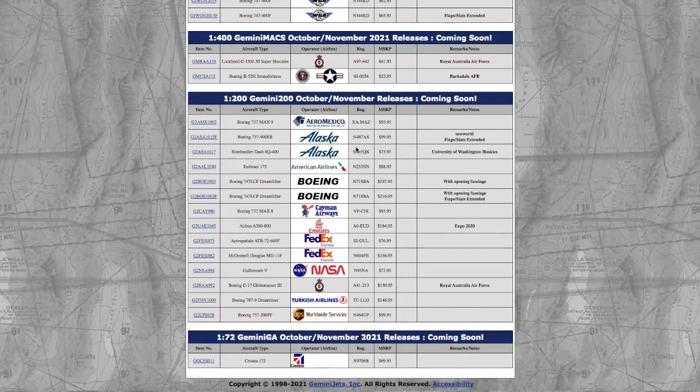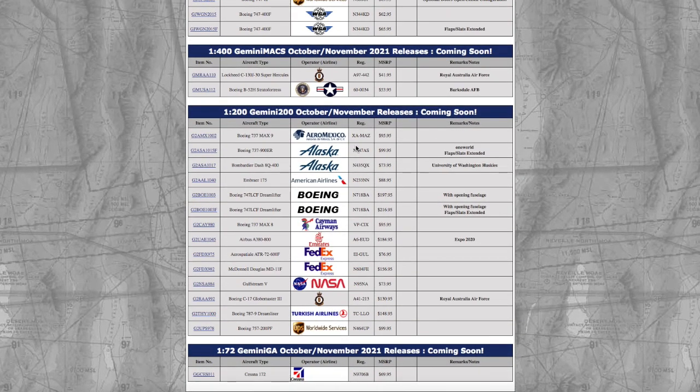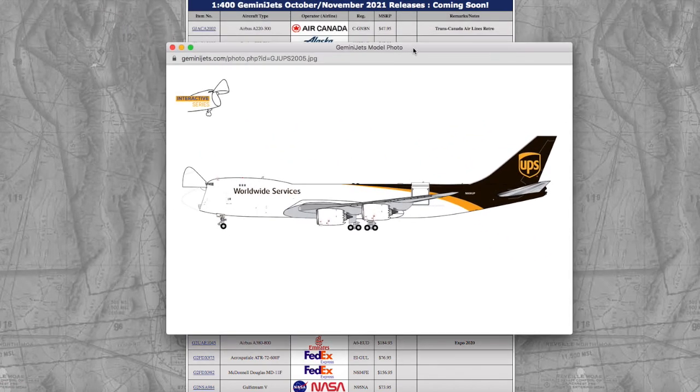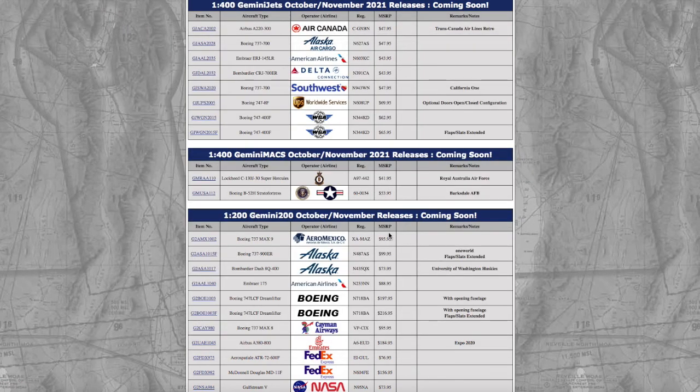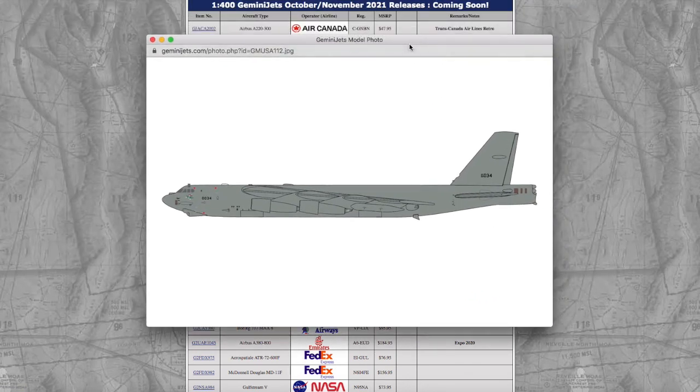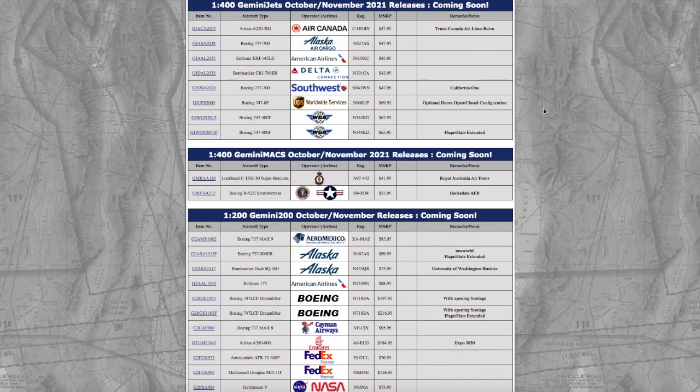Really the only models I would get, even if I had the money — there's nothing I really need from this release. I might go for the Air Canada A220, the American 145, maybe the UPS 747-8 Interactive, and maybe the Boeing B-52, but I'd rather wait till pictures come out to see how it looks. That being said, that does conclude this video. If you guys like the video, please like, subscribe, and set the notification bell, and comment down below what you're getting from this release. Thank you for watching, and I'll see you guys in the next video. Goodbye.